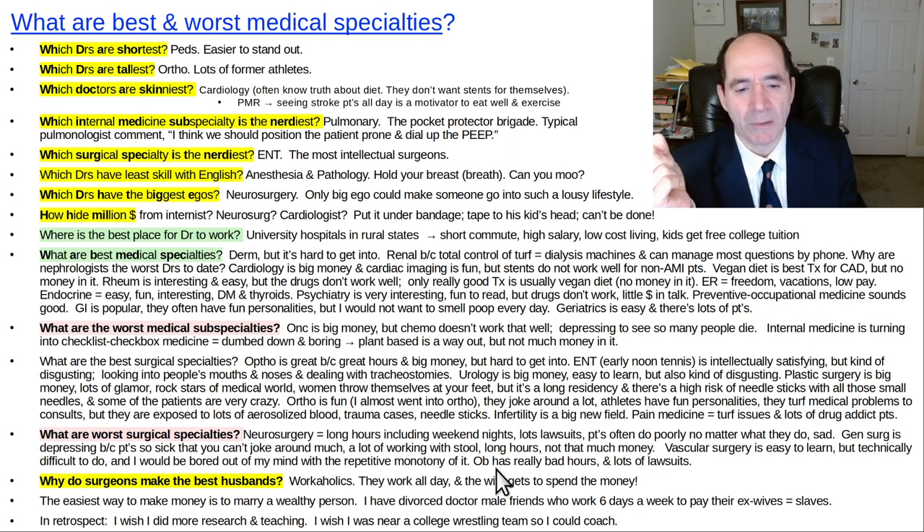OB is kind of screwed — obstetrics doctors have some of the worst hours. They get a phone call and they've got to be in delivery. They have really terrible hours and lots of lawsuits. Even though delivering babies is a lot of fun and a joyful moment, they get a lot of hassles. The OB doctors I've known have all been sued.